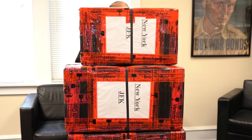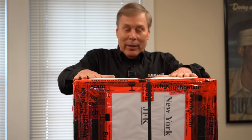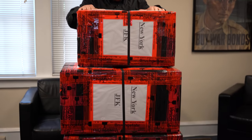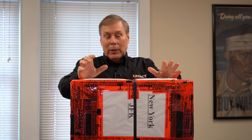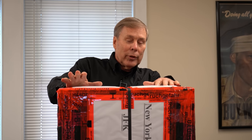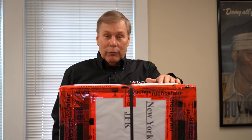Hey guys, look what just came in today. This all came in from Europe — we did a German auction and it's taken us about six months. They just came in. Being six months old, I don't remember what I bid on and won. I do know there's Lugers in here and I know there's some broom handles in here, but I don't know what else is in here, so you're going to want to watch and find out.